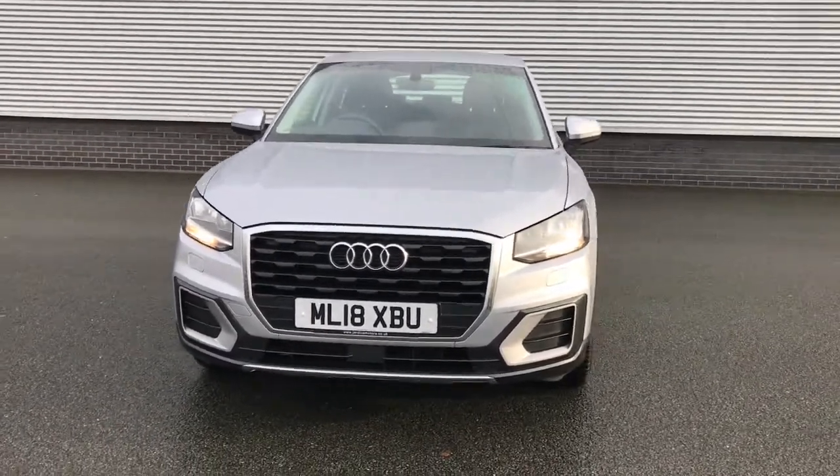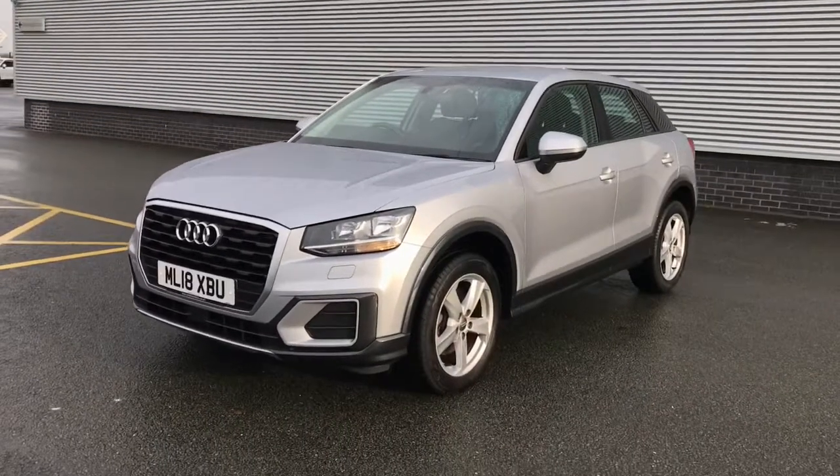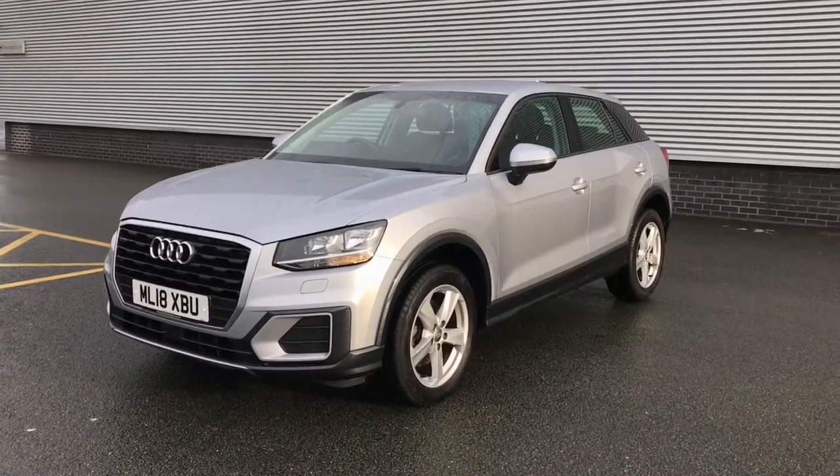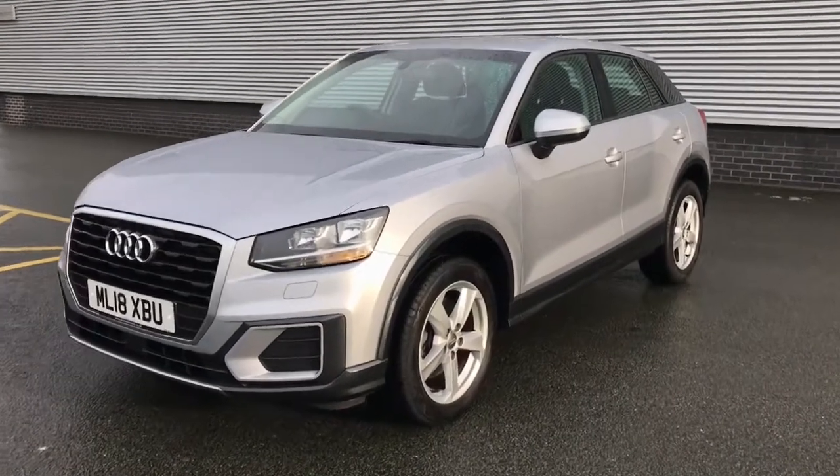Hello and welcome to Stoke Audi. Here we have an approved used Audi Q2 Sport. This vehicle features the 1 litre TFSI 116 PS engine with the 6 speed manual gearbox.